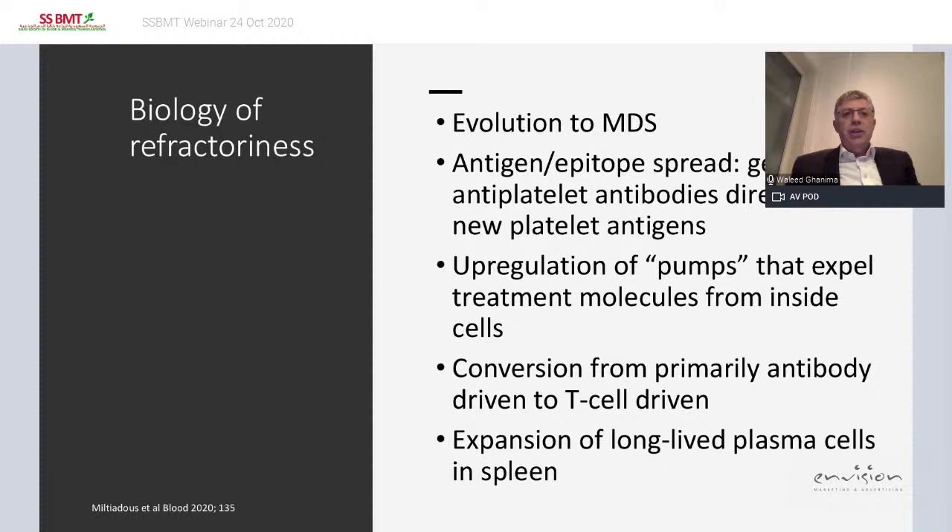What is the biology of refractoriness? Possible mechanisms include: evolution to MDS that was present from the start; antigen epitope spread, where the patient generates antiplatelet antibodies directed to other epitopes; upregulation of pumps that expel treatment molecules from inside the cell; conversion from primary antibody-mediated to T-cell-driven disease; and expansion of long-lived plasma cells in the spleen, which is becoming an increasingly interesting theory.